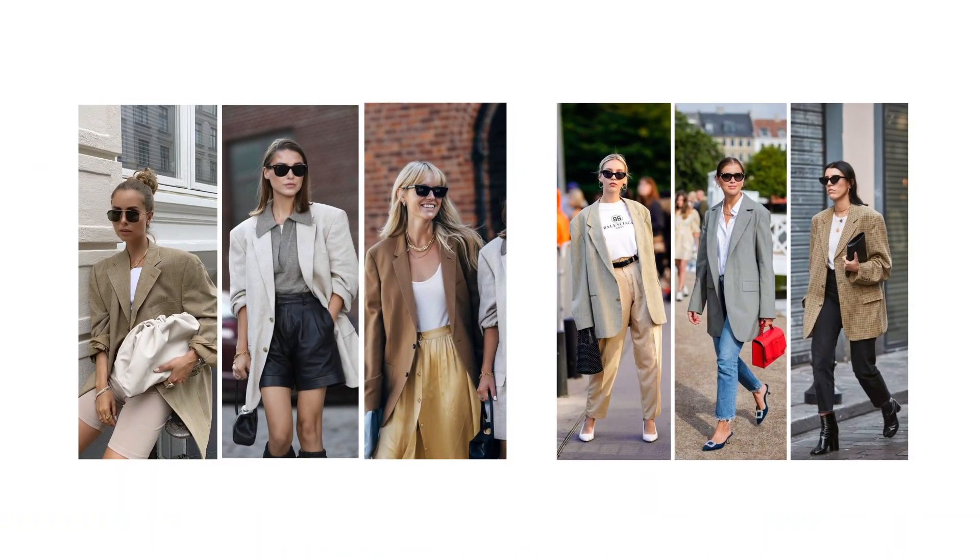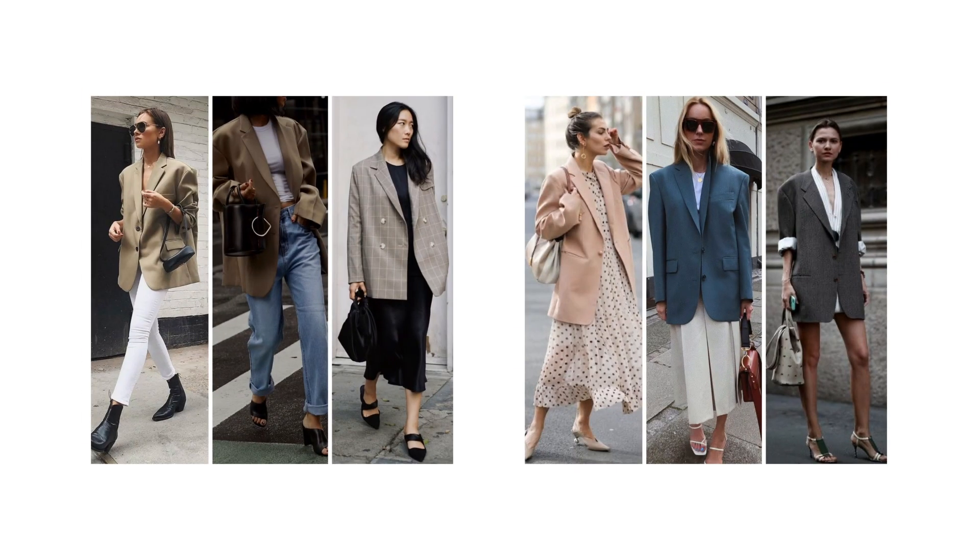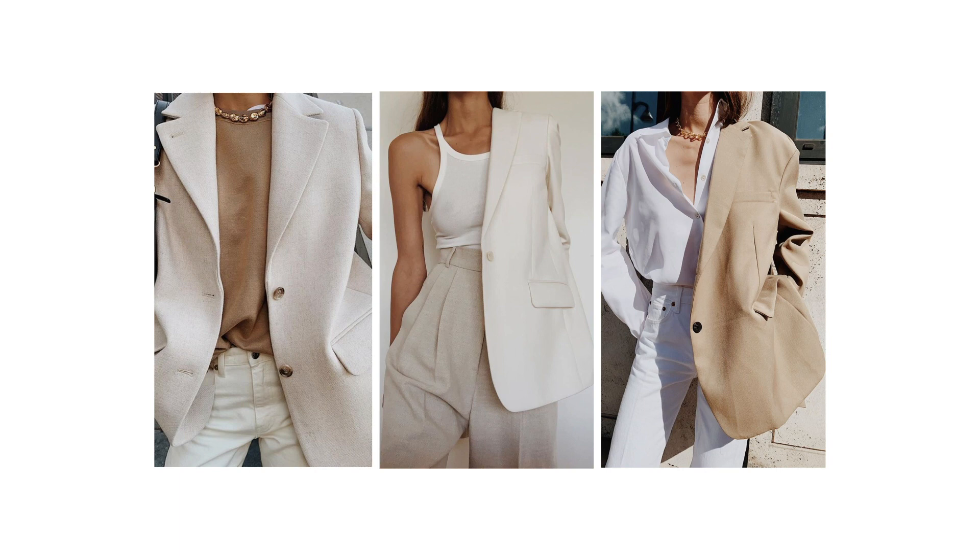Thank you all so much for watching this video on how to style your oversized menswear blazer! I hope you enjoyed all the looks. I'll try to link everything still available in the description, and I'm going to insert some Pinterest photos for additional inspiration. An oversized blazer is one of those items you can rock when you're not feeling super fit — you can wear feminine, sexy, or casual pieces underneath. There are so many ways to style it, and it's ideal for spring when mornings or evenings are cool and you need that extra layer.